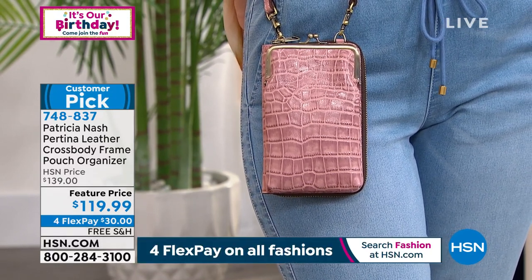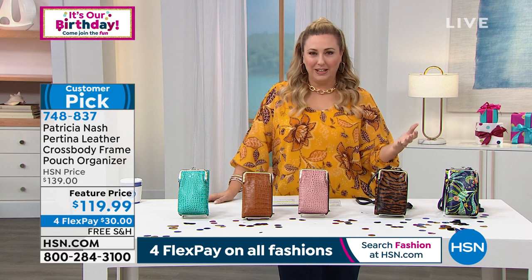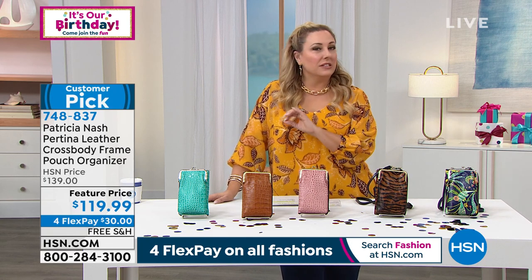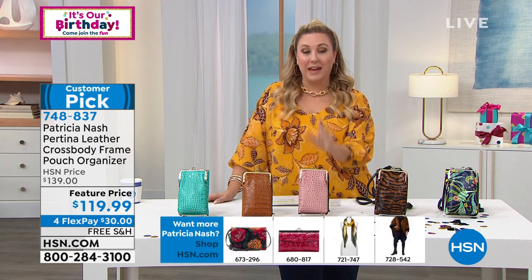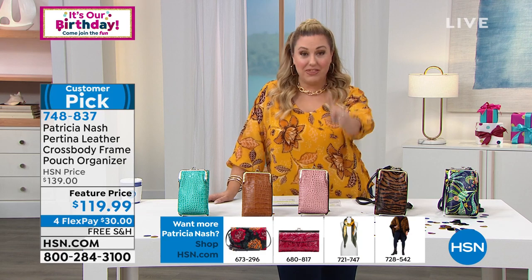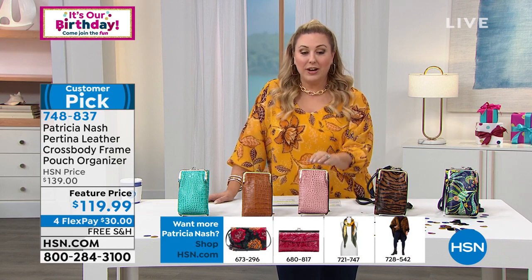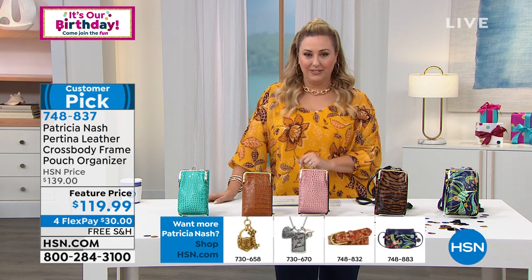It's already a customer pick on hsn.com. It's birthday month — 44 years celebrating here at HSN, so we've got specials everywhere you turn. Right here we've got four FlexPay, no interest, no fees, any major credit card — you get four months to pay off this bag that is already on sale, and we'll ship it to you absolutely free. Our HSN price is $139; we're doing it for $119, with only $30 down.